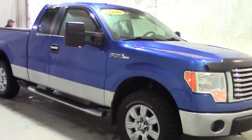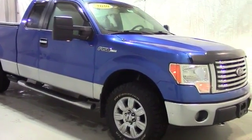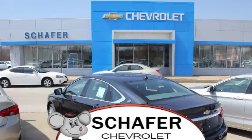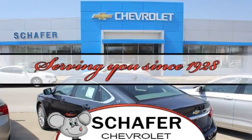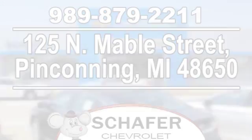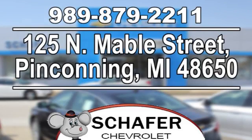Once again, this has been a video tour of a 2010 Ford F-150. If you guys have any questions or comments, please contact us at Schaefer Chevy. As always, thank you for watching and have a great day. Schaefer Chevrolet, serving you since 1928. We're online at schaeferchevy.com, and conveniently located at 125 North Mable Street in Pinconning, Michigan.